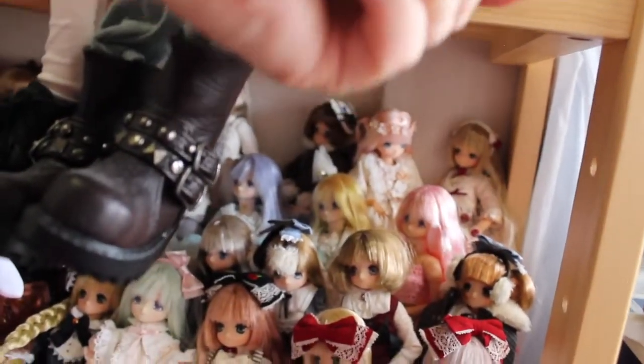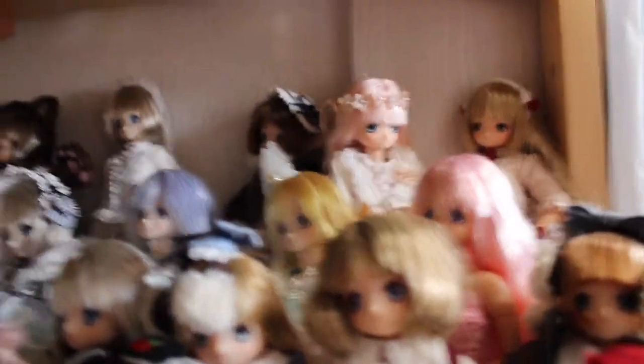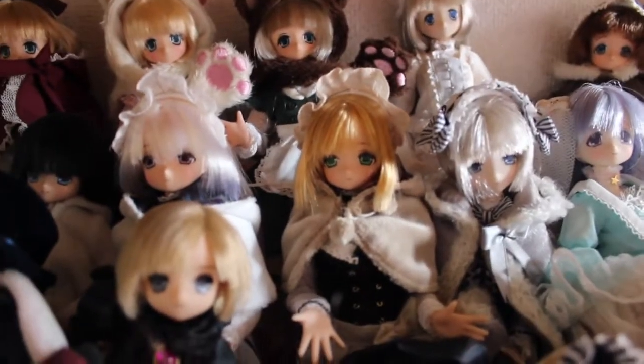I'm gonna show you the Minami mermaids at the back here. Minami mermaids. And the Snow Queen - Snow Queen is just right here. So you can see these are kind of like the winter girls.